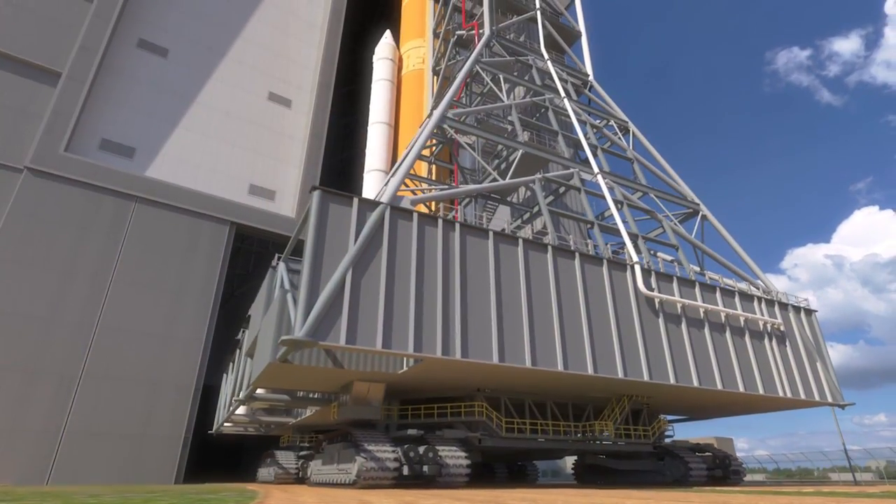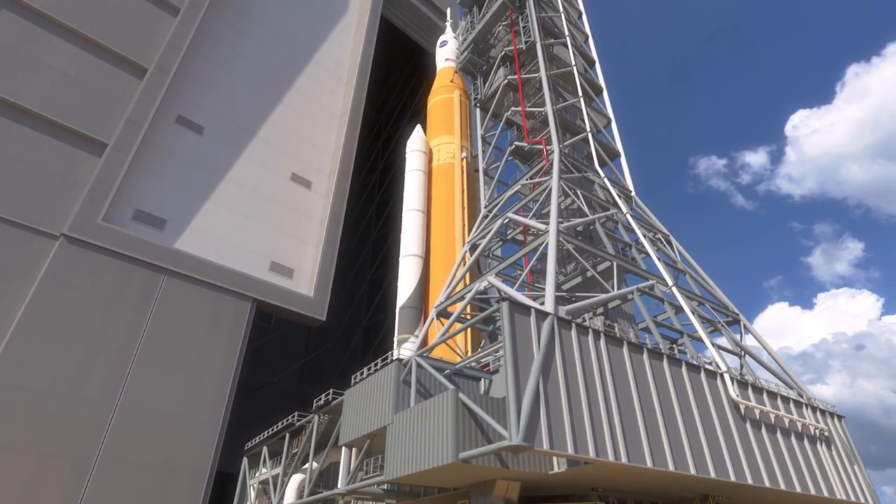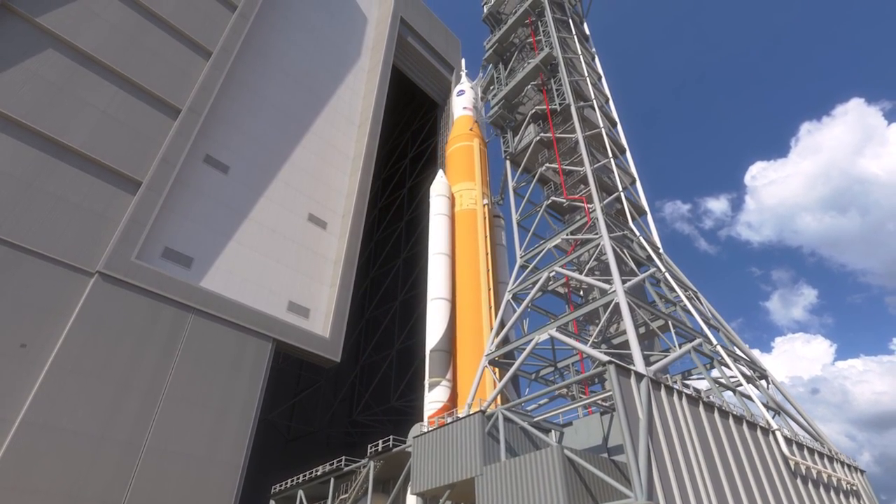It truly is a magnificent accomplishment when you think about what this building, what this structure is going to be used for. We're going to assemble, test and check out the planet's largest launch vehicle. And this launch vehicle will eventually take humans beyond the moon, all the way to Mars.